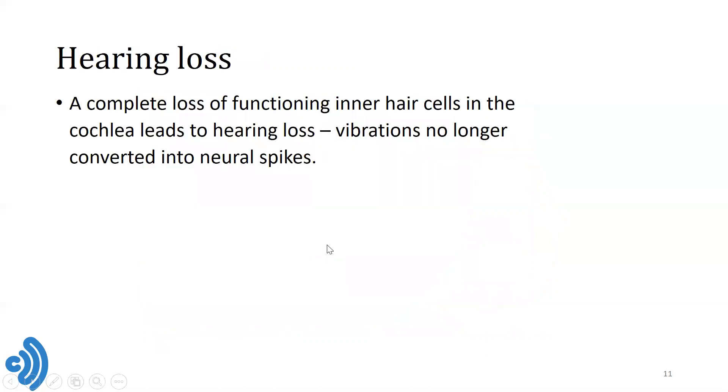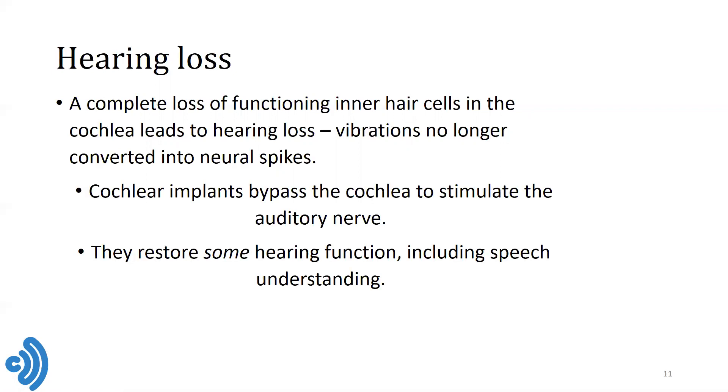So when we lose our hearing, this can happen due to a loss of outer hair cells. But in particular, if we lose the inner hair cells completely, we no longer have any mechanism by which to send the information from the vibrations in the ear to the brain itself, and we end up with complete deafness because those vibrations are no longer converted into neural spikes. What cochlear implants do in those situations is to essentially bypass the cochlea to stimulate the auditory nerve directly with electrical pulses. And in doing so, they restore some hearing function, including for most people some speech understanding.